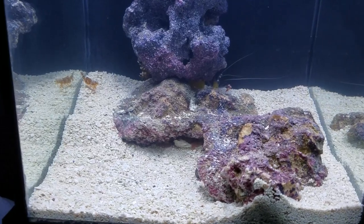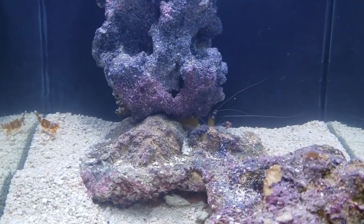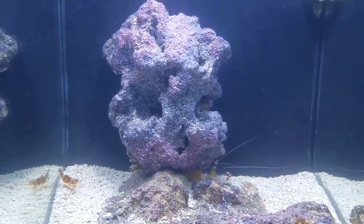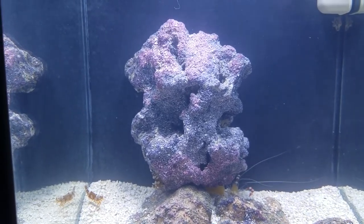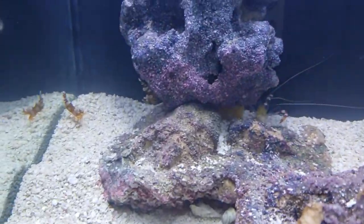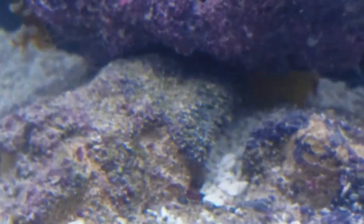I've sloped the sand upwards towards the back of the tank, filling all the gaps around the rock on the back to bring the level up and really bring it up to that centerpiece rock. It also gives the clown goby some place to hang out. All in all, I'm really happy with this new layout.